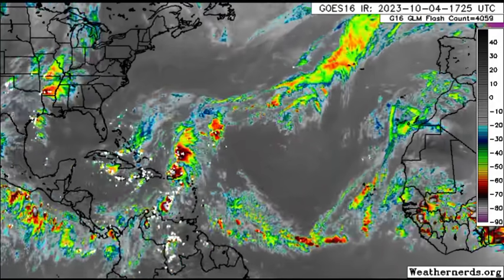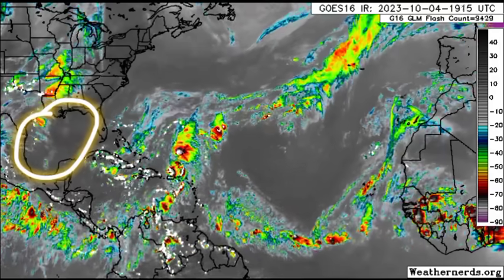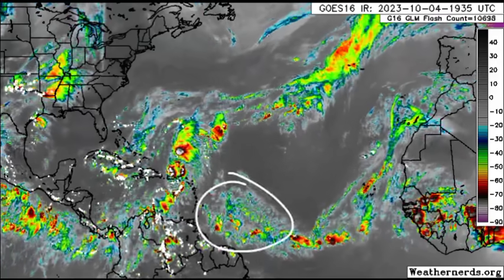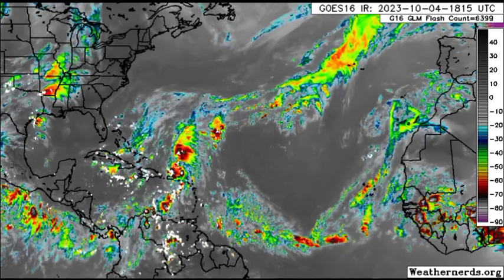Next we want to talk about the areas to watch — the Gulf of Mexico, where we could potentially see something develop, and also in the main development region later this month. There are currently two tropical waves out there.